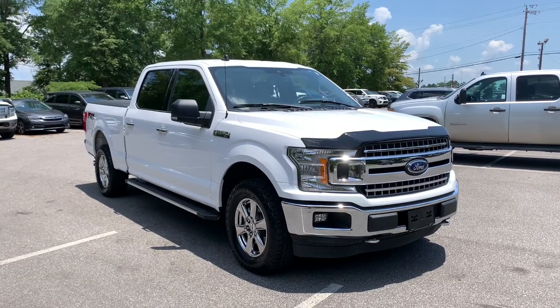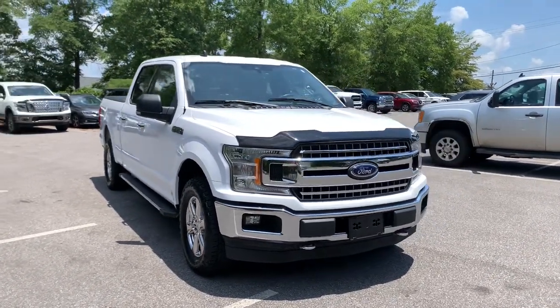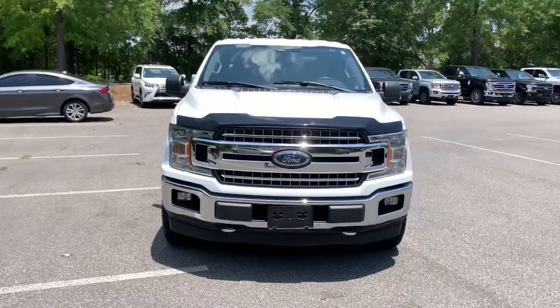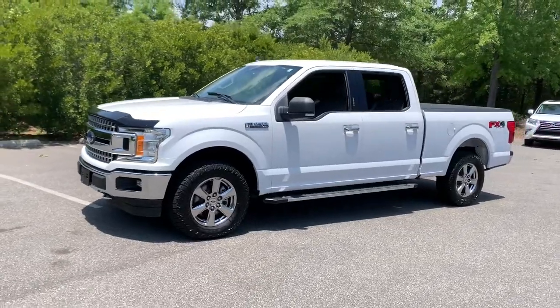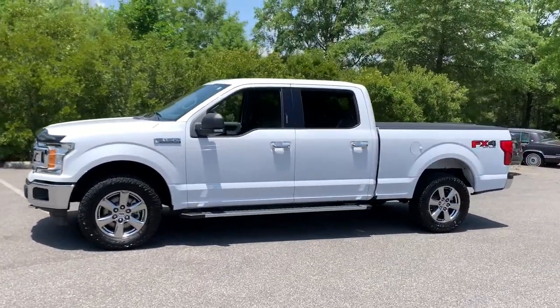Picture yourself in the 2019 Ford F-150. This vehicle is an outstanding buy with fewer than 110,000 miles on the odometer. Take a closer look at this full-size F-150.